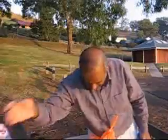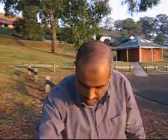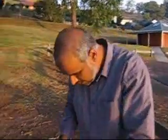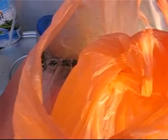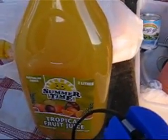This is our Shahzad bhai, the coordinator. Look at our breakfast items: milk is here. As you can see the milk, the tuna, the cucumber. There is also olive oil. This is the orange juice — Australian summertime tropical fruit. These are 12-litre water tanks.